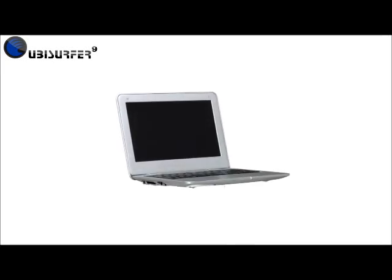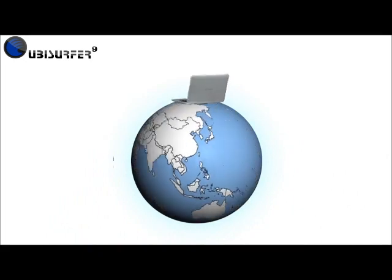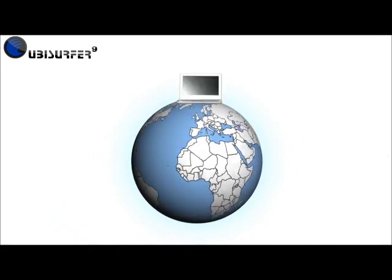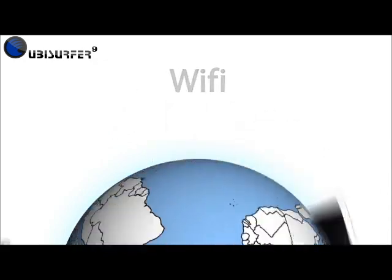Introducing the Ubisurfer 9 from Datawind. This miniature solution to mobile internet surfing allows you to surf the web almost anywhere you go, using GPRS or UMTS, Wi-Fi, and its embedded cellular modem.